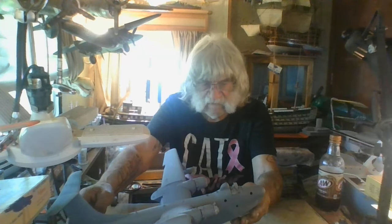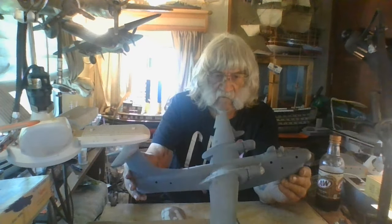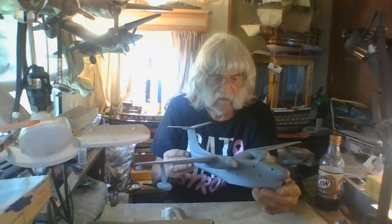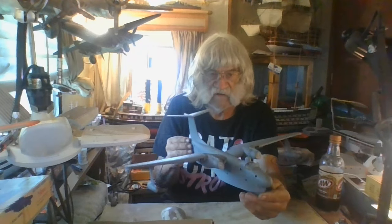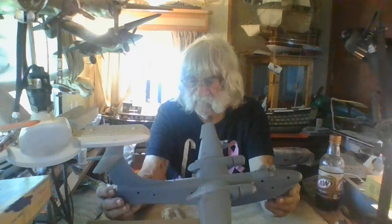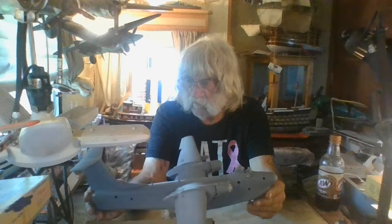Hey everybody, this is Frankie J for Frankie J Models. This was a gorgeous Tuesday halfway video for my Hasegawa 1/70 second scale P5M Marlin flying boat. This thing is ready to be painted now - it's all put together, all been primed, all seams have been filled. It went together pretty well. An old kit that still has its value of admiration, also for collectors of flying boats.